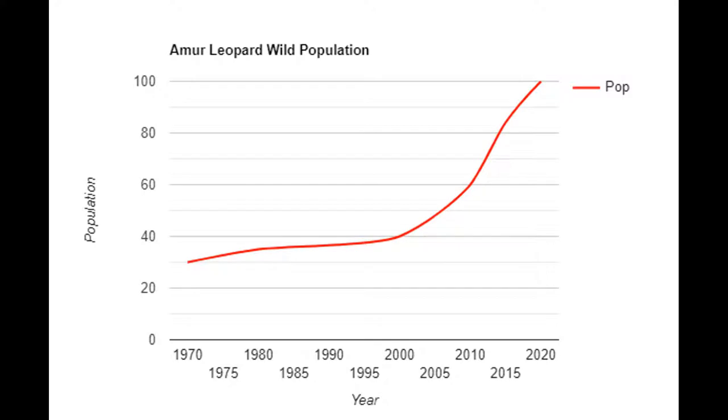However, in the last 15 years, there has been a sharp increase in numbers, with 60 individuals found in 2010, 84 in 2017, and just over 100 as of 2021.